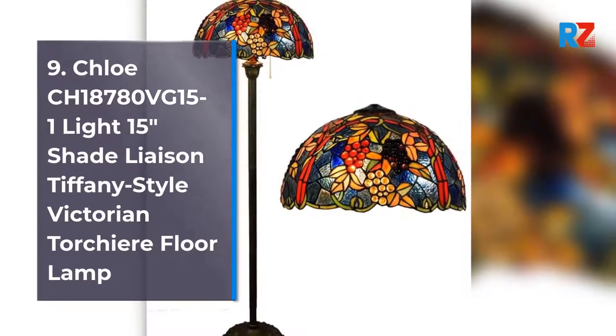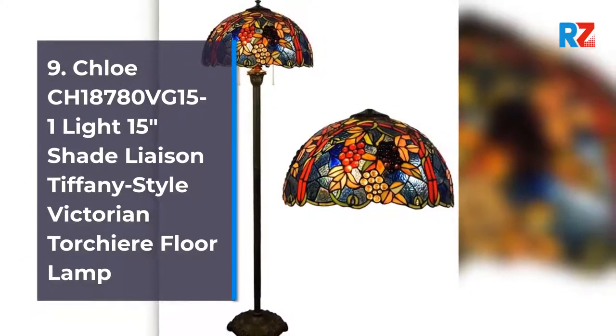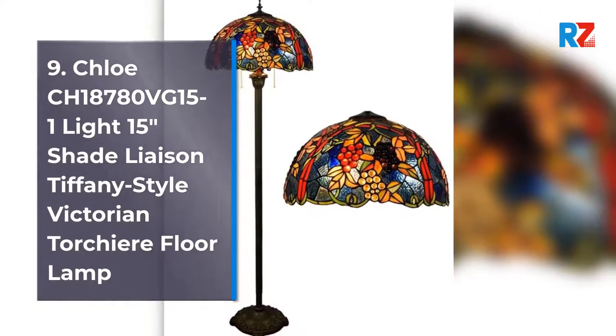9. Chloe CH 1878OVG-15 TF11 Light 15 Inches Shade Liaison Tiffany Style Victorian Torch Ear Floor Lamp.